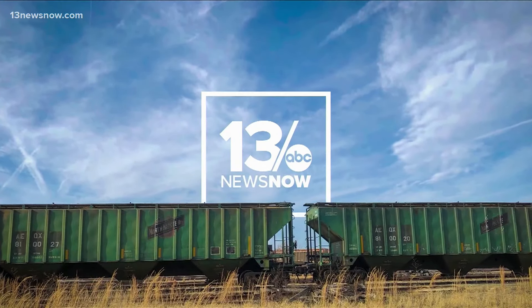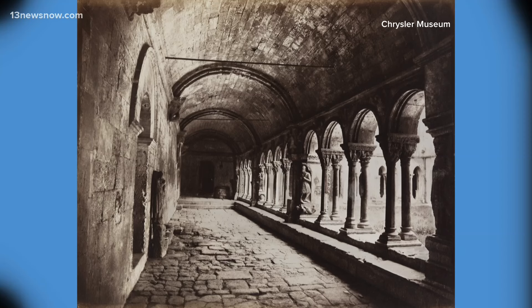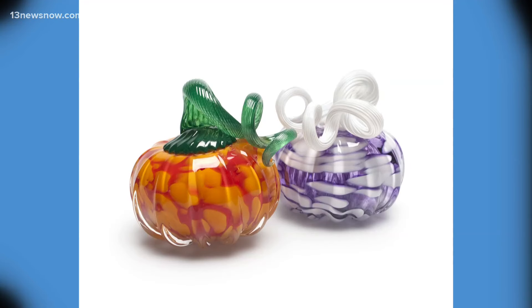Welcome back to 13 News Now at Noon. The Chrysler Museum of Art opened in 1933, and since the museum was established, it's expanded six times. Today it's more than 220,000 square feet, featuring more than 50 galleries, a restaurant, and a theater.